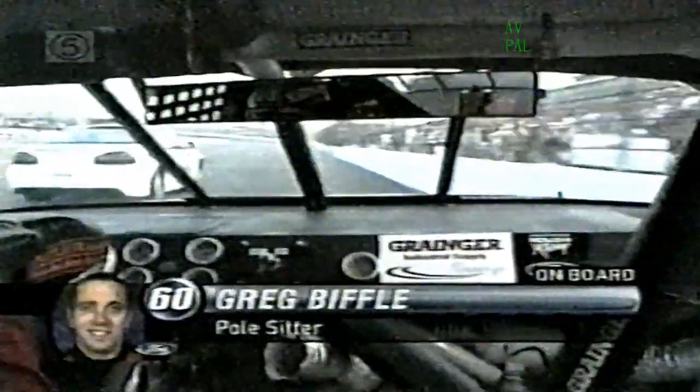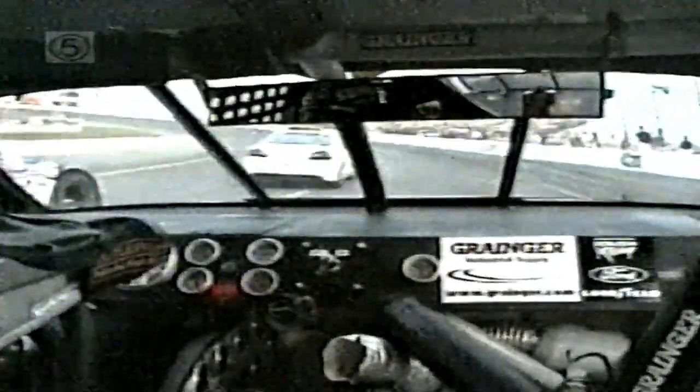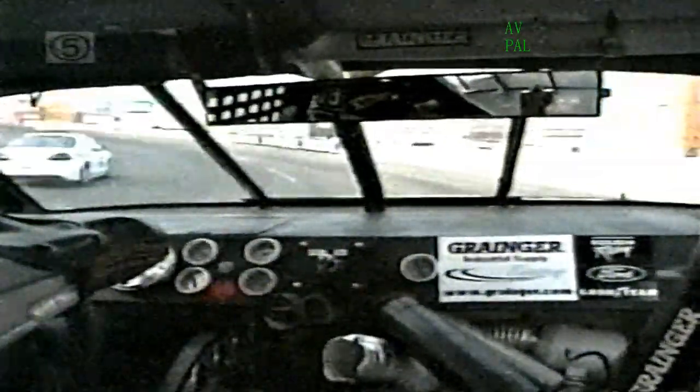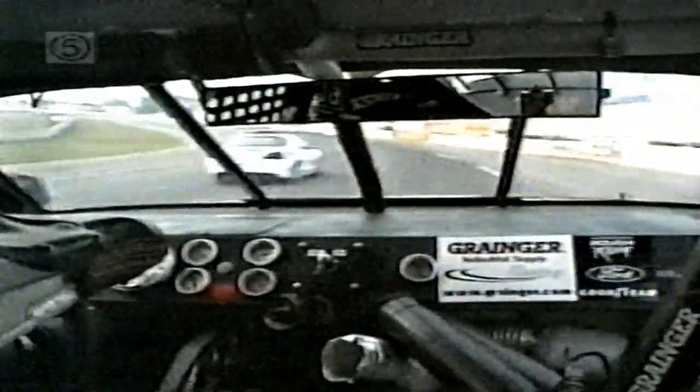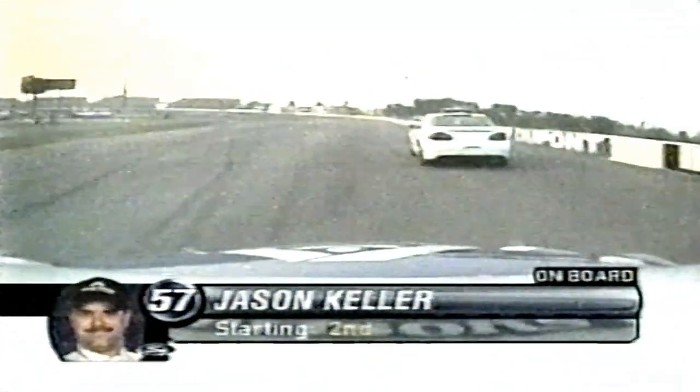One more pace lap before we go green tonight — what a huge crowd on hand around this little 6-tenths of a mile track. Greg Biffle won the pole and chose the outside. Tony explains: it's a very wise choice. There are sanctioning bodies around the country with a rule that on the initial start, the pole sitter has the option of taking the inside or outside line. IRP's groove is really in the middle to the upper half of the racetrack, giving the outside starting position a much bigger advantage. That rule is 9-5-B in the NASCAR Busch Series rulebook.